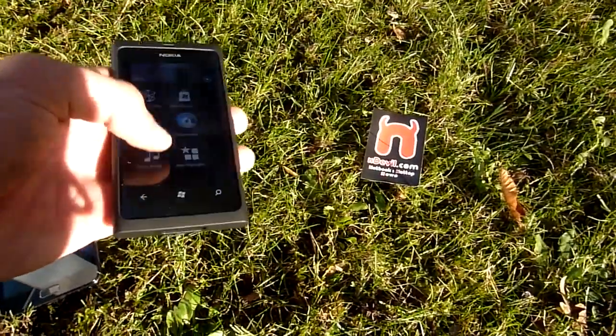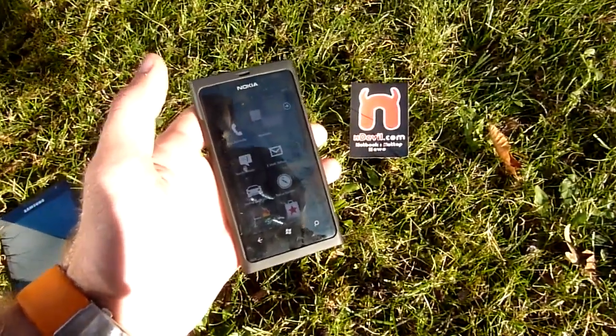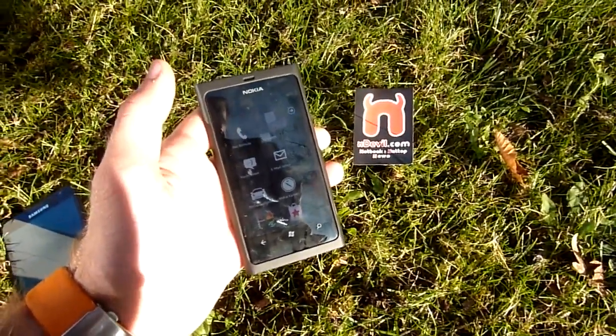So you can use it well anytime, anywhere. Till next time, tune in again. My name is Balazs Gal, and this was the Nokia Lumia 800 outdoor usage scenario.